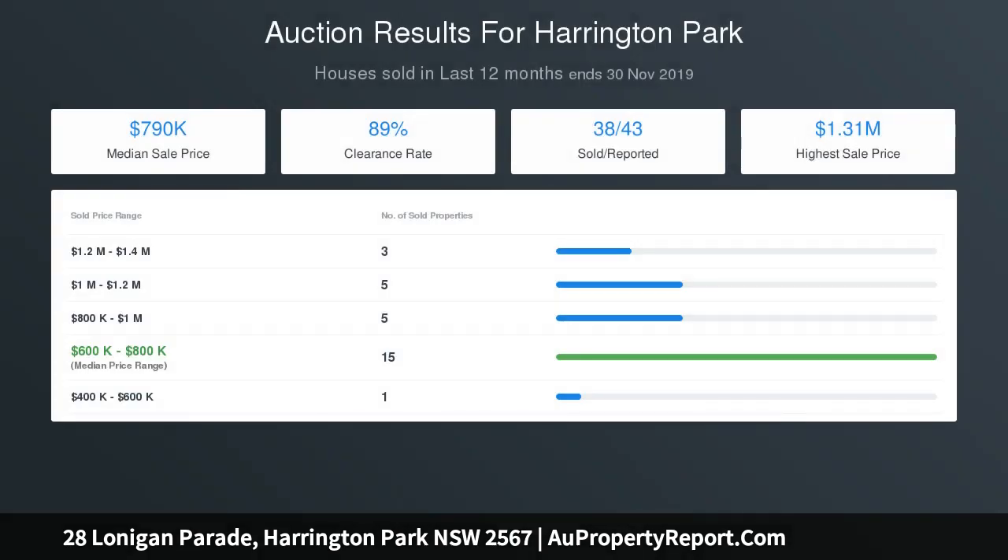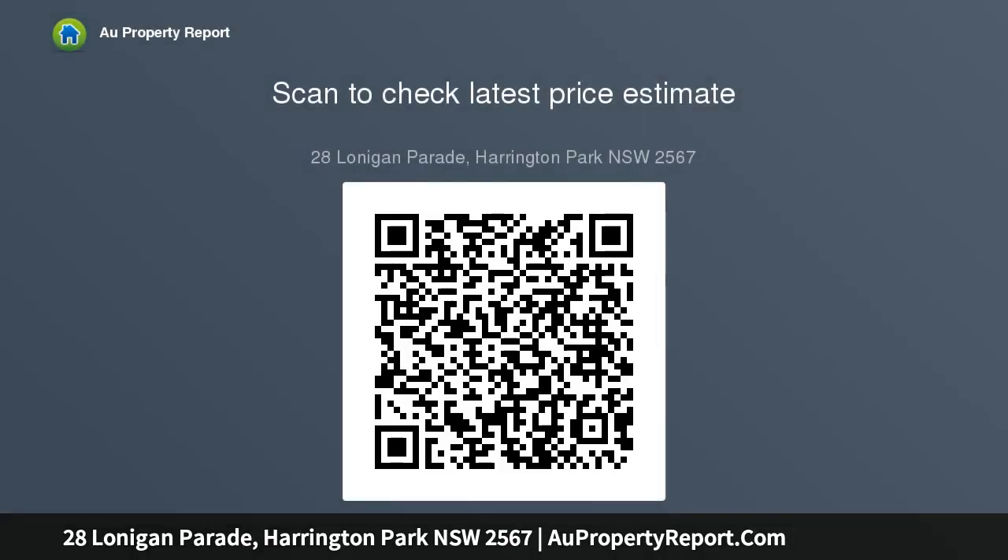A tiled alfresco leads neatly from the lounge and dining spaces, which feature electric blinds. The study is positioned off the double garage, which is extended to a width of almost 8 meters.